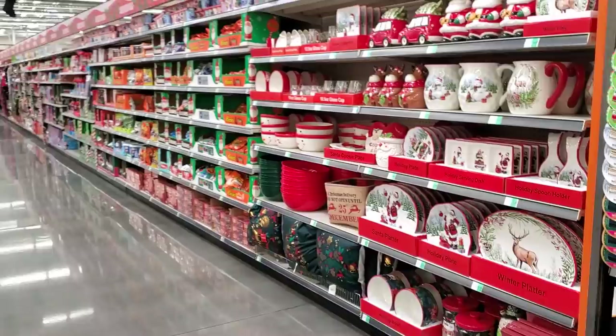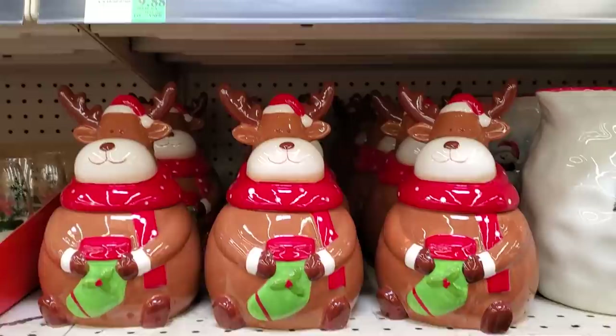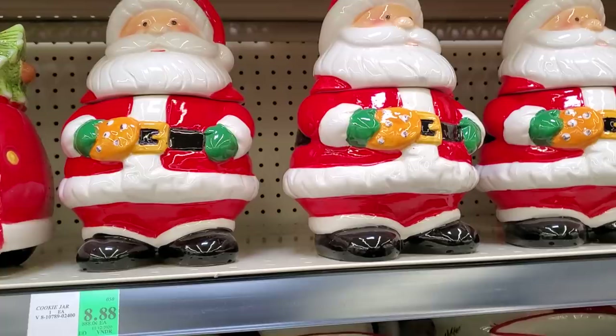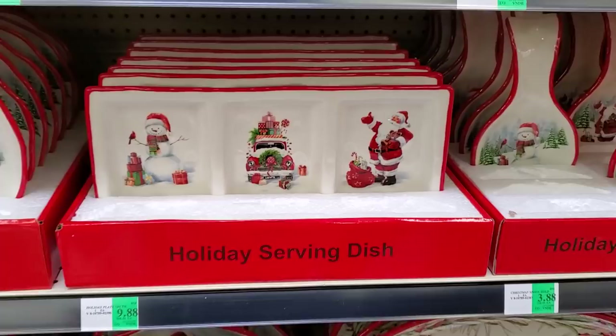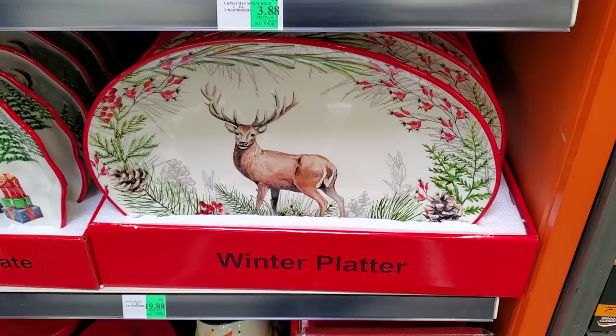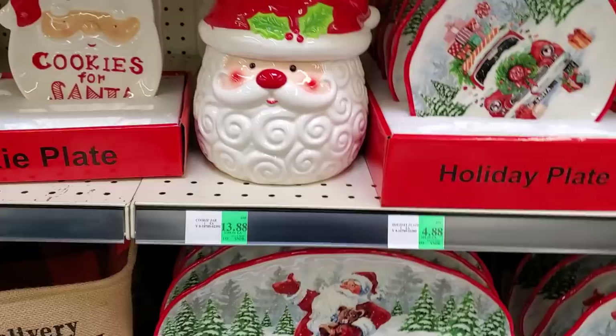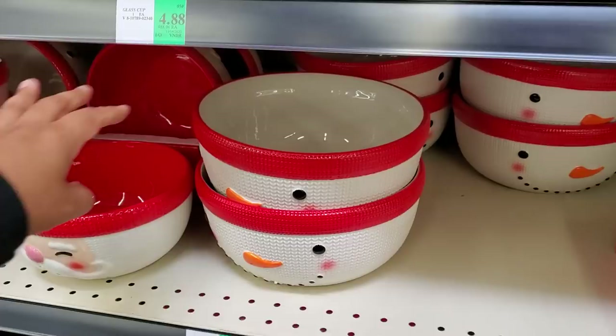I can't believe some of the prices here — I do not remember them being this pricey. Hey, these are cute — $12.88. I think that's the little reindeer, and santa is $8.88 — oh, that's cute too. The serving dish is $9.88, spoon holder $3.88.